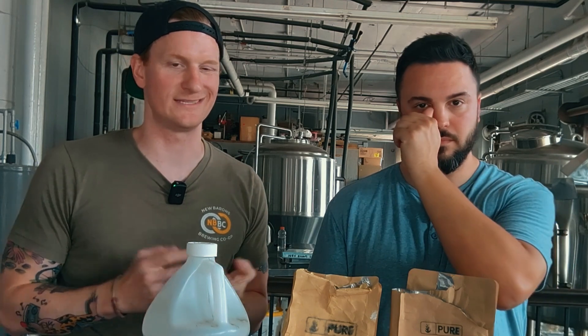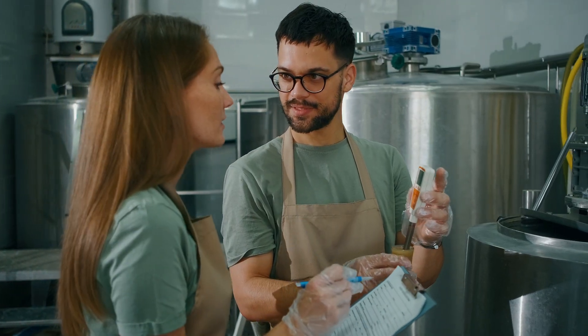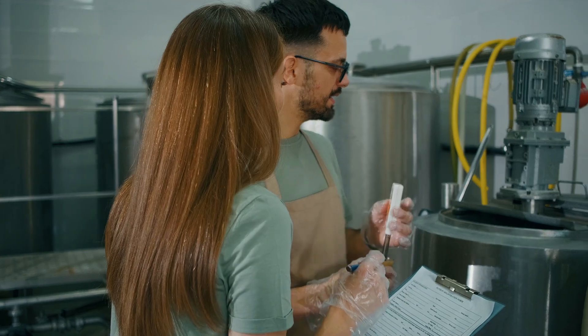Typically, beer is an acidic product. You look for a pH between 5.2 and 5.6 when we're mashing. The good news is that barley provides a lot of that acidity. As soon as we add barley to water, it usually brings that pH down close to that level.